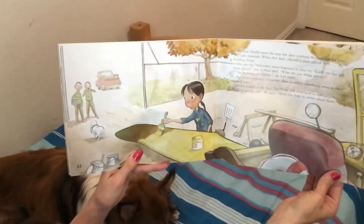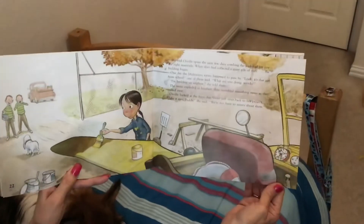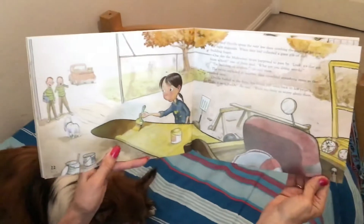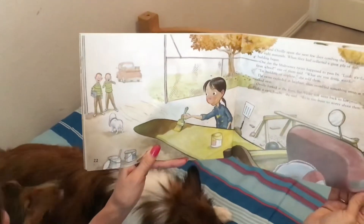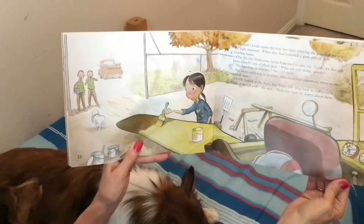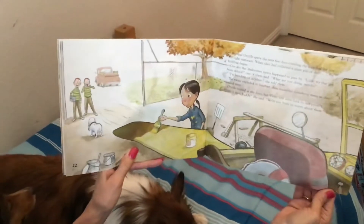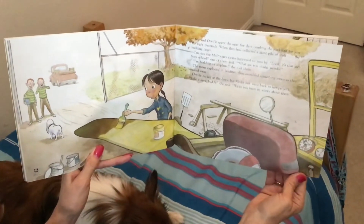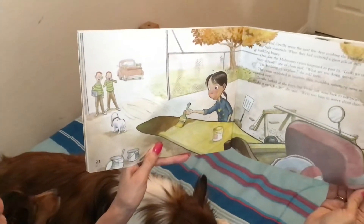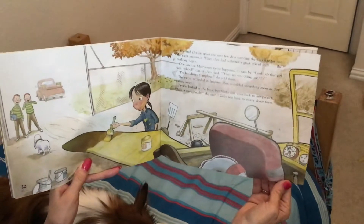She and Orville spent the next few days combing the junkyard for just the right materials. When they had collected a giant pile of stuff, the building began. One day, the Mulrooney twins happened to pass by. 'Look, it's that girl from school,' one of them said. 'What are you doing, weirdo?' 'I'm building an airplane,' she told them. The twins exploded in laughter, then mumbled something mean as they walked away. Orville barked at them, but Violet just went back to her project. 'Take it easy, buddy,' she said. 'We're too busy to worry about them.'